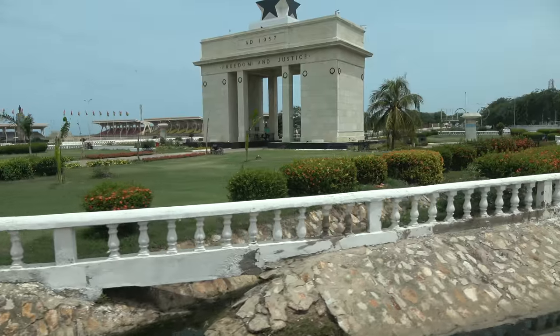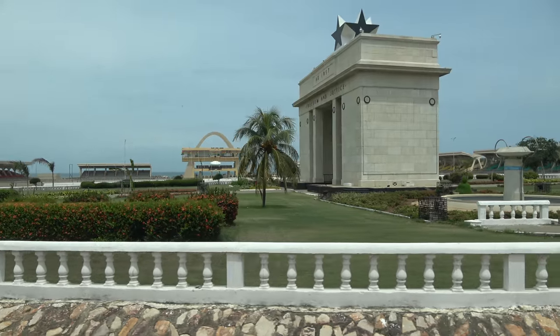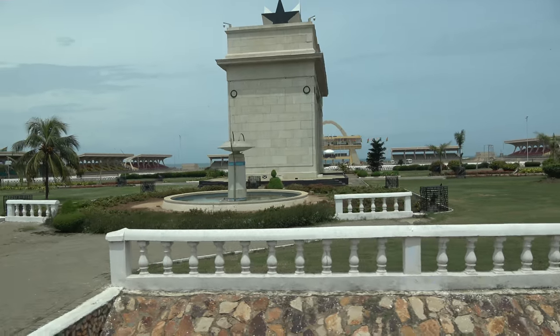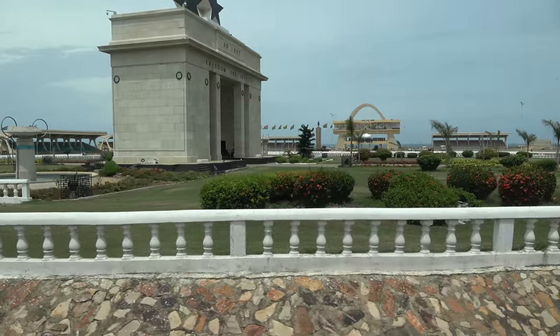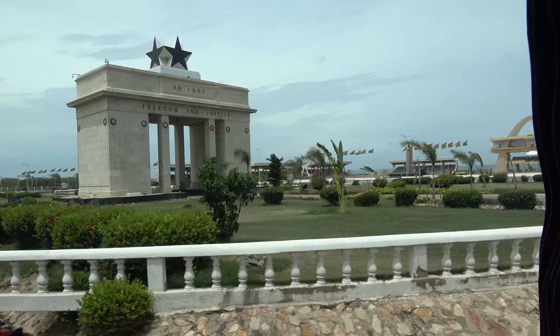On top of it, you can see the Black Star visibly displayed over there. Underneath is 'Freedom and Justice,' and that is the motto of Ghana. Freedom and Justice. And then we have 1957 — that was the date we had independence.